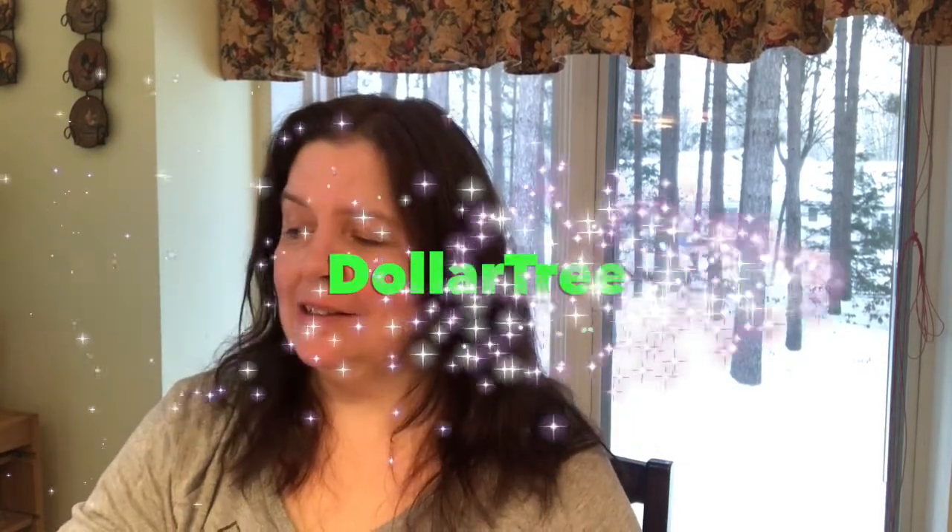Good morning everyone, welcome to my channel. I'm Ann from Ann Makes, and today I have a Dollar Tree haul for you. I'm trying to hurry because there's a lot of noise going on in my house right now — there are renovations happening as I'm having a new studio built attached to my house. I actually did this haul about two days ago on Tuesday, but because of all the noise I didn't have a moment to film until now.